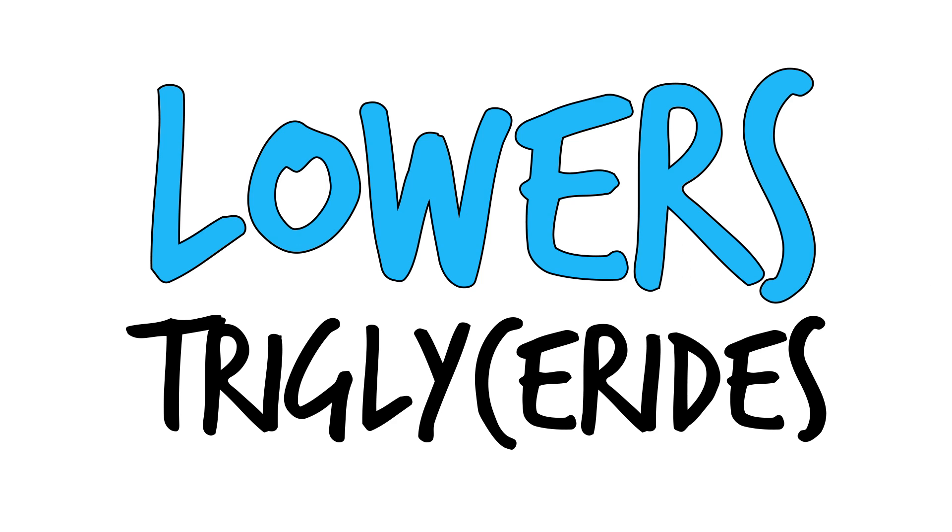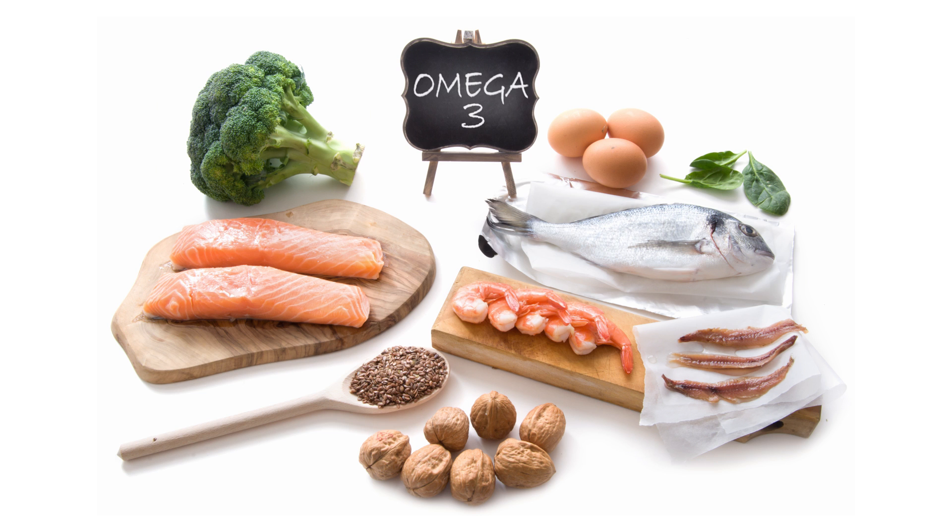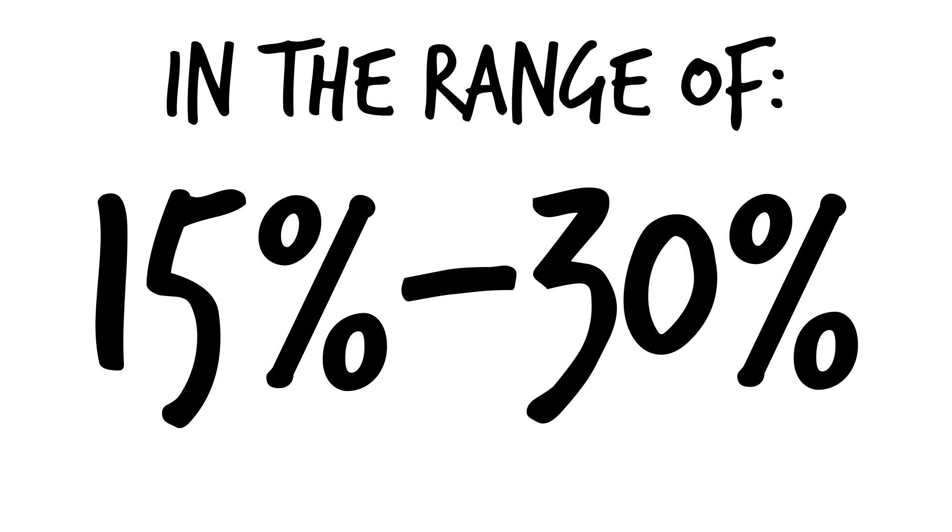Number four, lowers triglycerides. Omega-3s, specifically EPA and DHA, cause a decrease in triglycerides in the average range of 15 to 30% depending on the person.